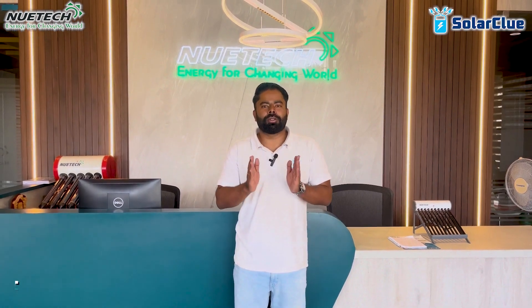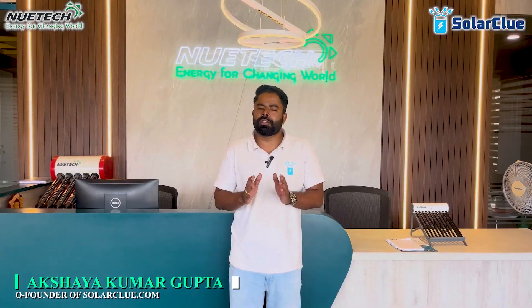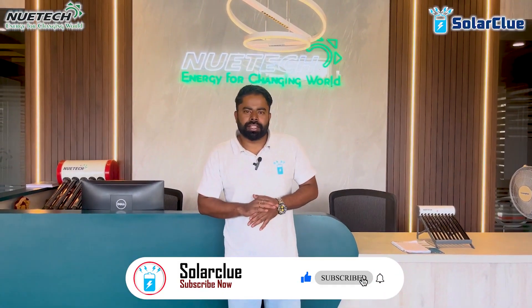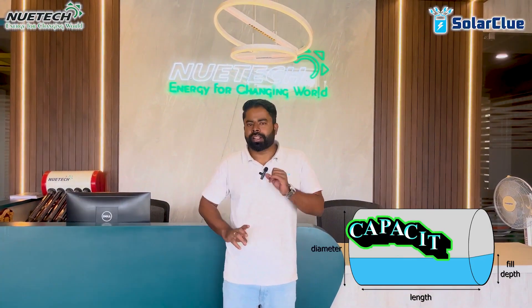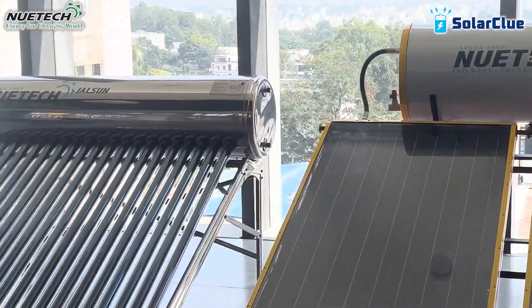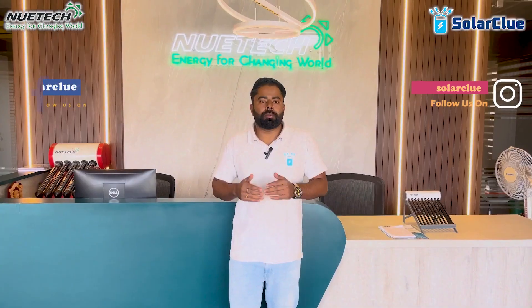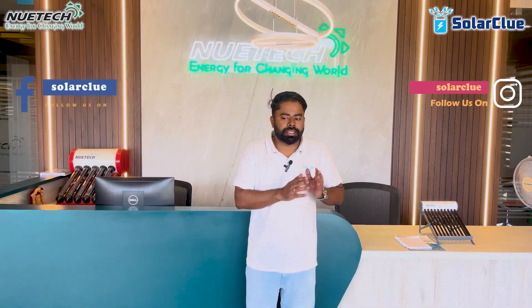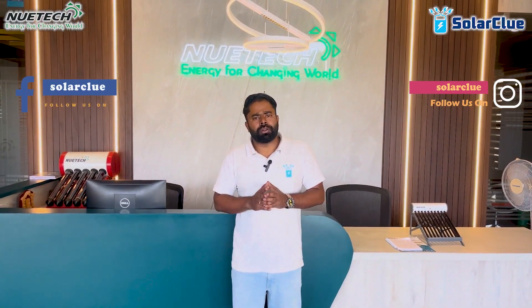Hello everyone, welcome to the Solar Clue YouTube channel. I am Akshay and I am going to discuss a very special topic on solar water heaters today. Whenever we buy a solar water heater, we only think about three things: what capacity to purchase, what type to purchase, and what brand to purchase. But we all forget to address what problems can come with solar water heaters during their running duration, and very few manufacturers try to address this.